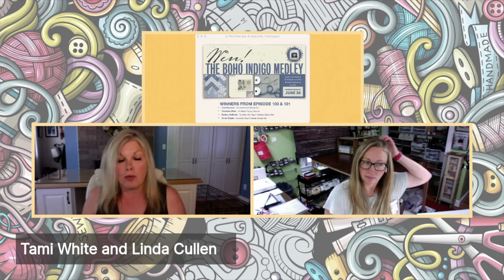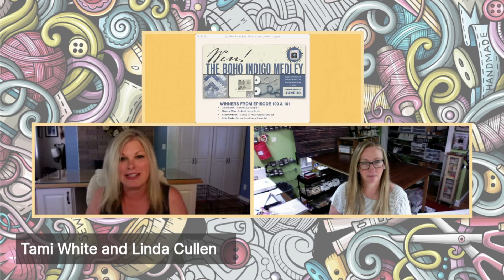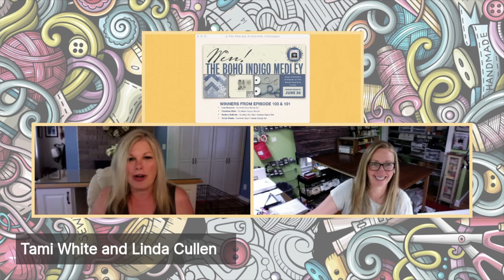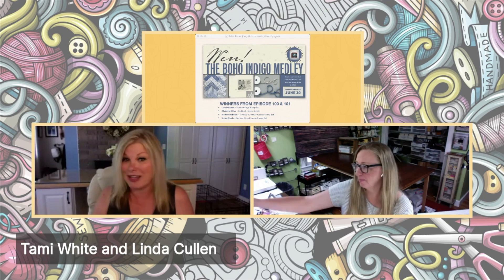Whether you're watching live on Facebook or replay on Facebook or YouTube, the winner will be drawn on our next episode, which is June 30th. This is a $70 medley — it's a huge medley, there's a ton of stuff here, so this is an awesome value. If you share the broadcast and type the word 'shared' into the comments, you will be entered a second time. We also have winners posted here from our last two episodes — we had a lot of giveaways on episode 100 because it was a big show. Congratulations to all of our winners, and good luck to everybody for our next one.